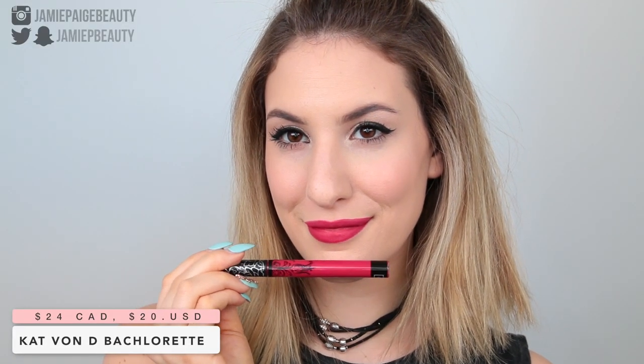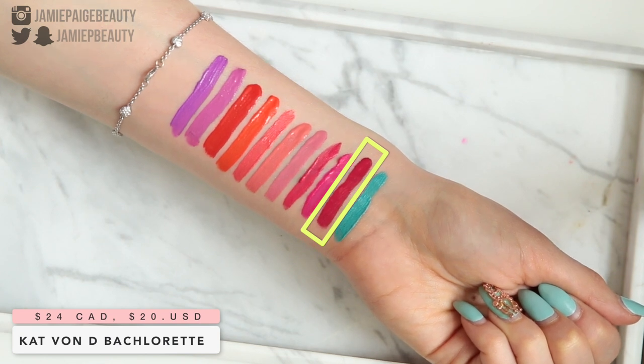Let's start off with the color I'm wearing on my lips right now — this is Kat Von D Bachelorette. The Kat Von D liquid lipstick formula is fabulous; they are so long-wearing, probably one of the most long-wearing liquid lipstick formulas I've tried. This color is a stunning raspberry shade — not quite pink but not quite red — and I find these types of shades are very flattering on a wide variety of skin tones, making it a great one to try if you want to dip your feet into bright lipsticks.